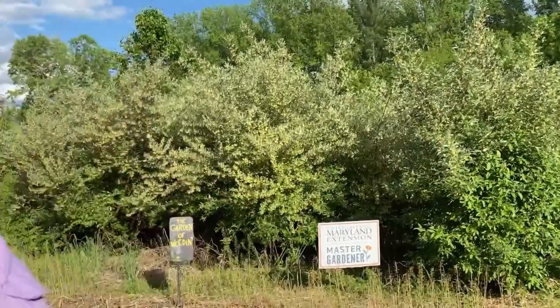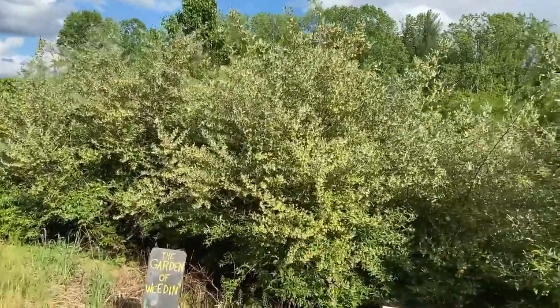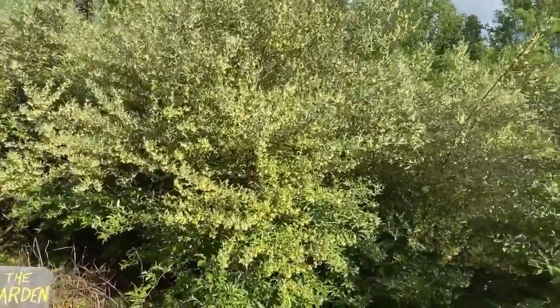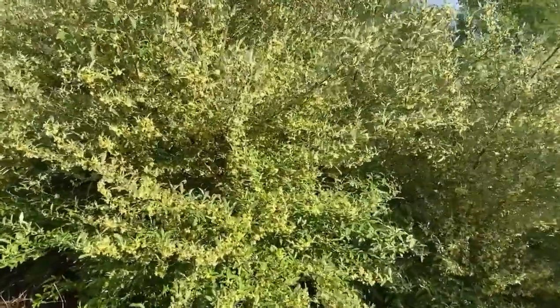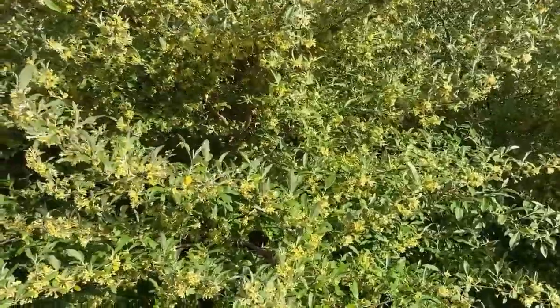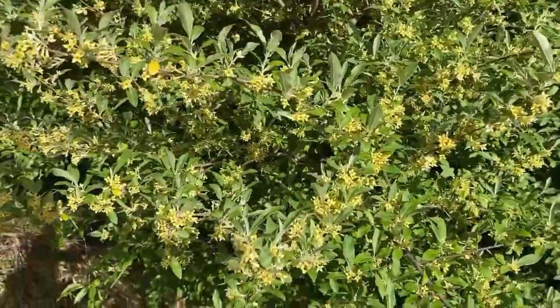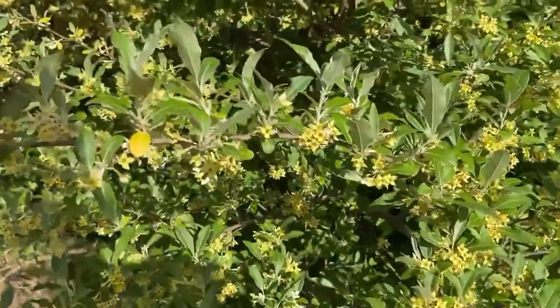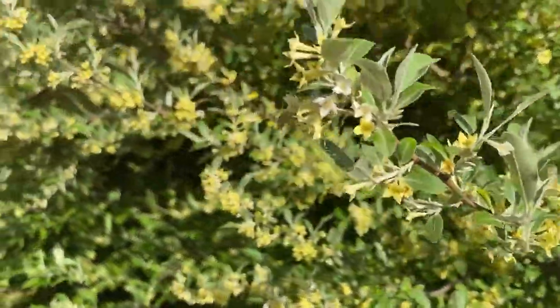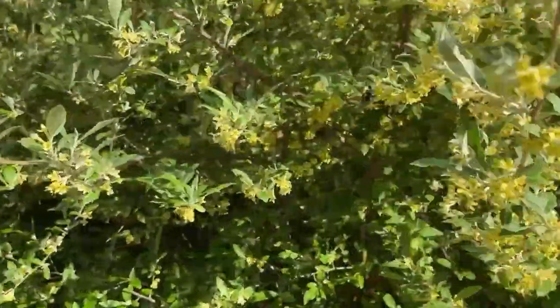So come on over and let's take a look at it. Common names include oleaster and autumn olive. You can even find this particular plant in a United States foraging book, because the berries that it produces — prolifically, I might add — are actually edible. They're very high in lycopenes. And another characteristic of this plant is it is a pollinator attractor.